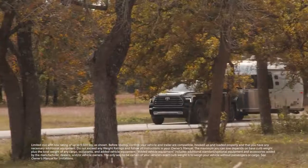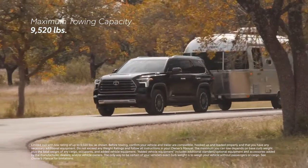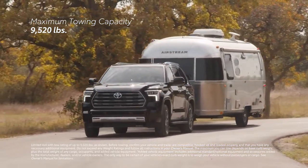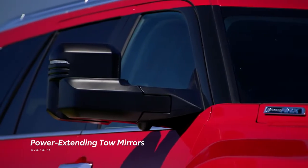This amazing drivetrain also helps Sequoia achieve a tow rating of up to 9,520 pounds on select grades — an impressive feat of capability that's taken even further with available features like the power-extending tow mirrors.